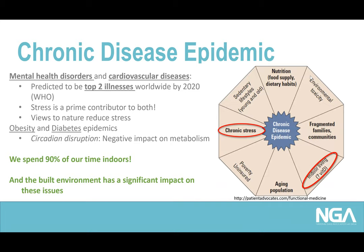In summary, we're spending 90% of our time indoors and we need to create indoor environments that support better health and well-being. This requires access to views of nature and access to daylight — giving us the right amount of light, of the right type, at the right time of day.